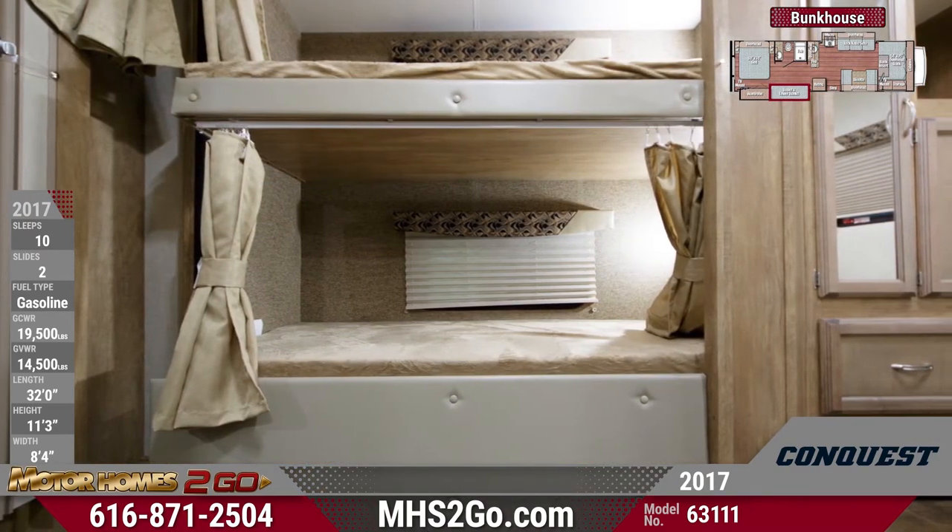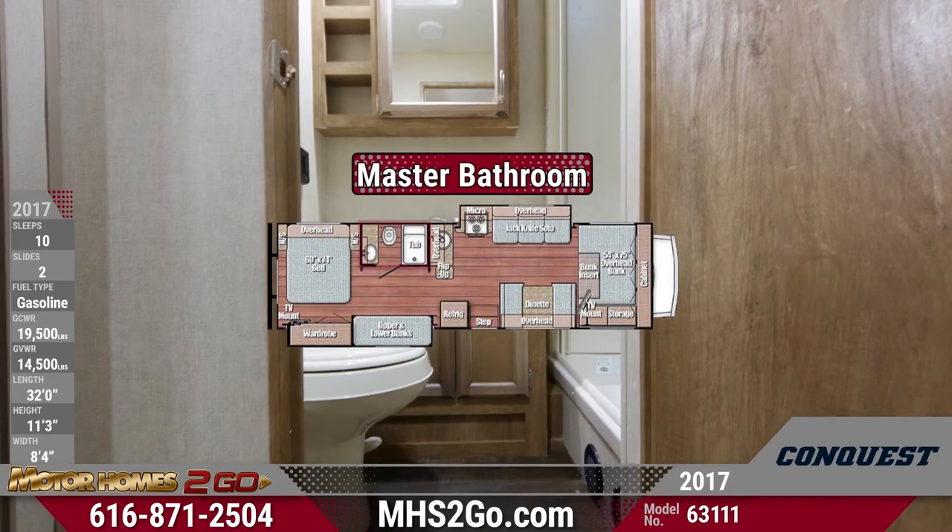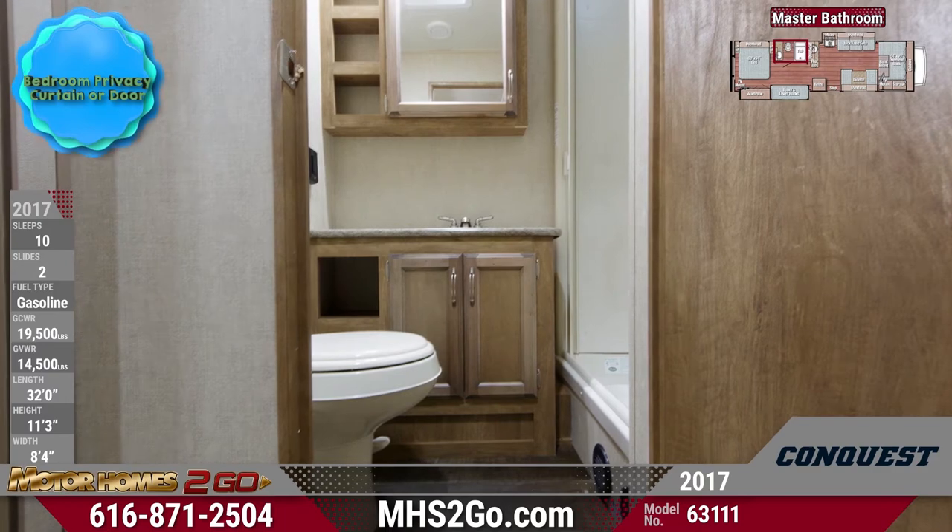The 63111's full master bathroom is conveniently located across from the bunkhouse and will make bath time less of a hassle for everyone.